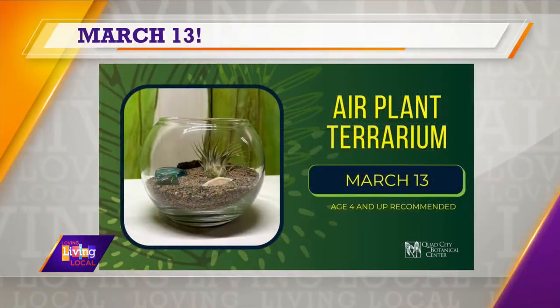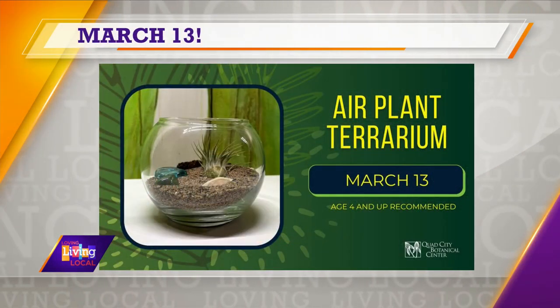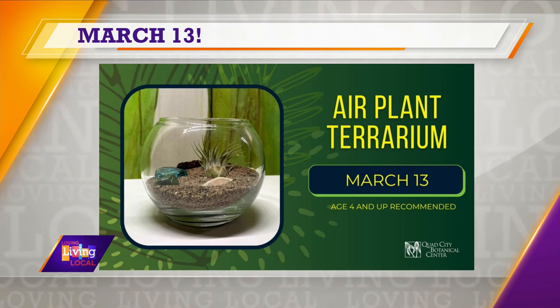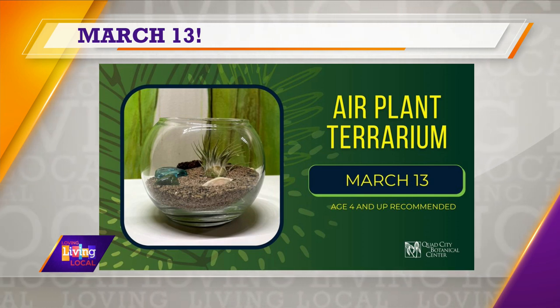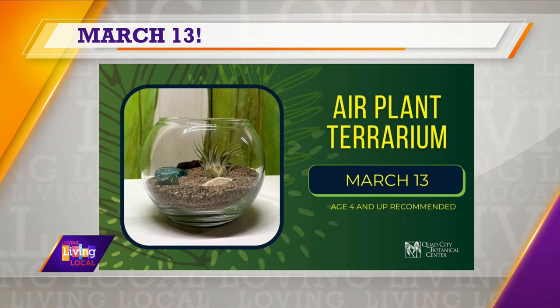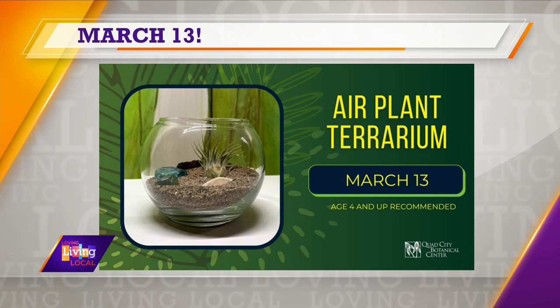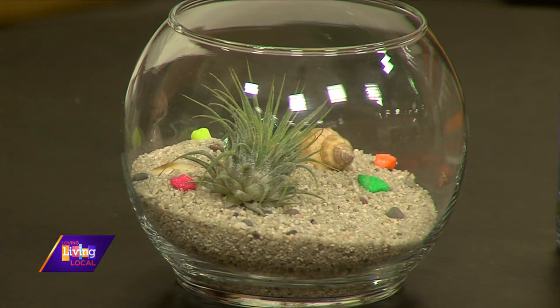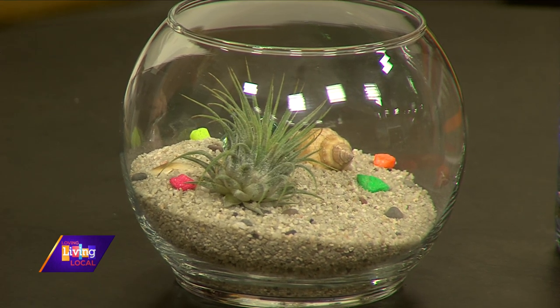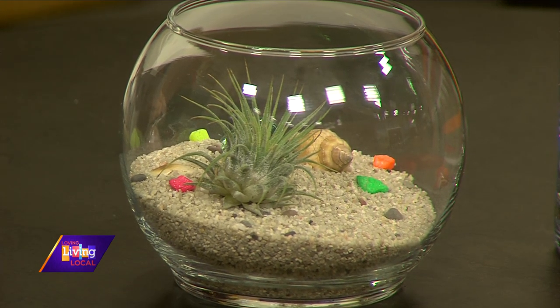Air plants are a type of plant — super interesting. They don't actually have to have their roots in soil. They grow on top of other plants and get all the nutrients and water they need from the air around them. This little plant can live inside a nice little bowl with a bit of sand and some fun little trinkets and decorations. The kids will make their own terrarium for this unique plant to take home, and we'll teach them how to take care of it so it can live and thrive.